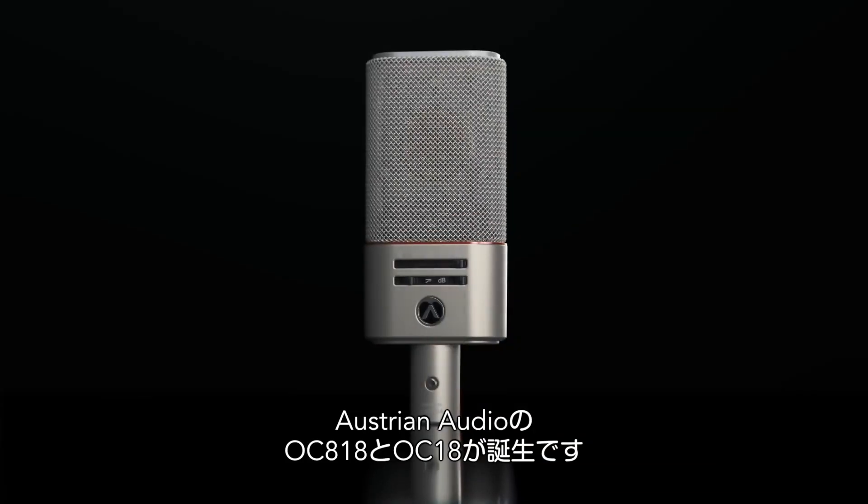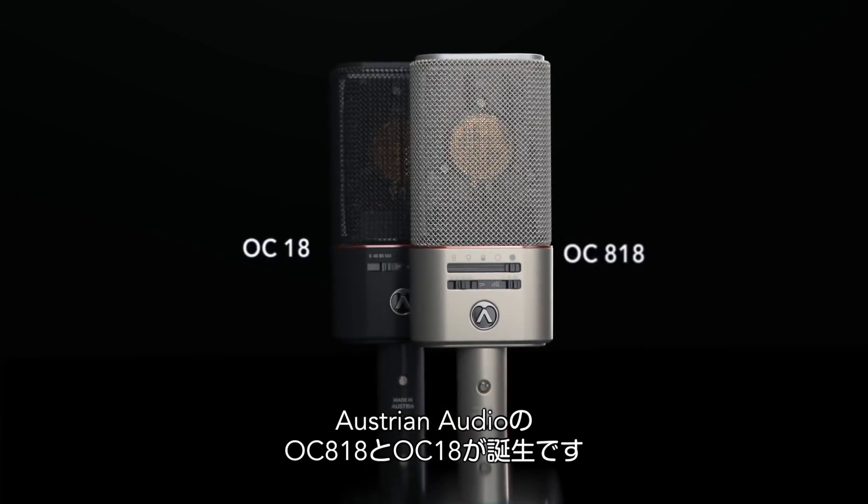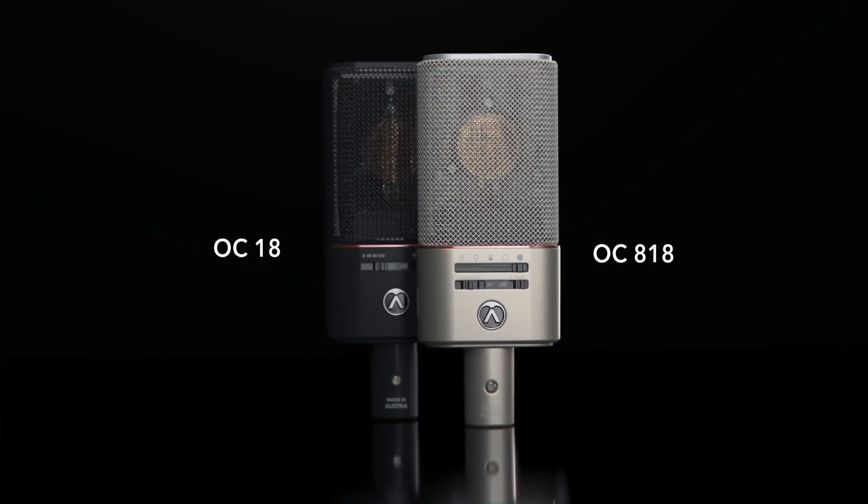The new Austrian Audio OC818 and OC18 — made in Vienna again.